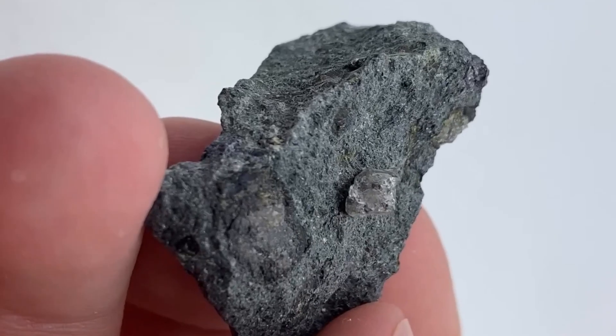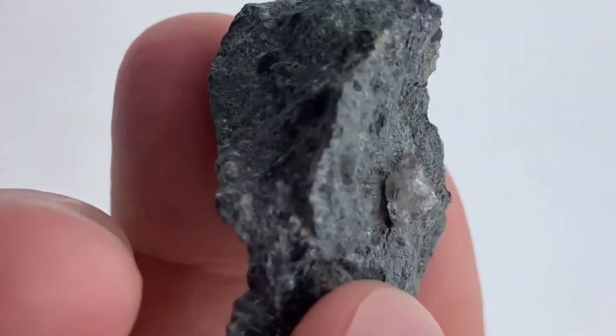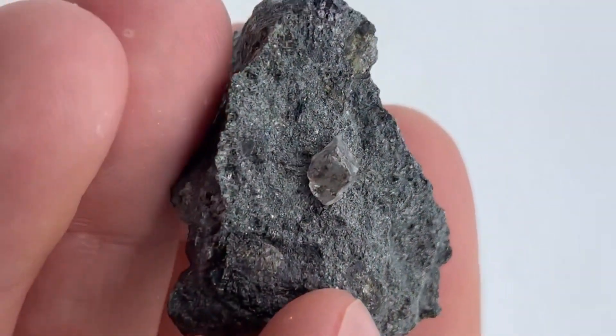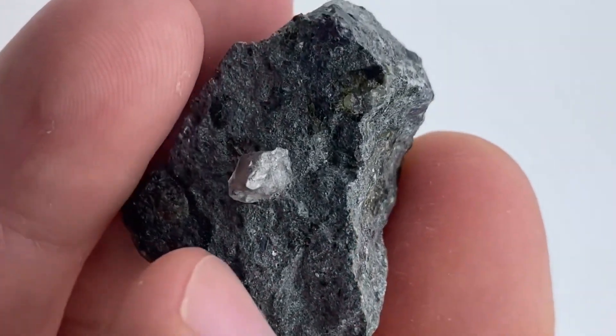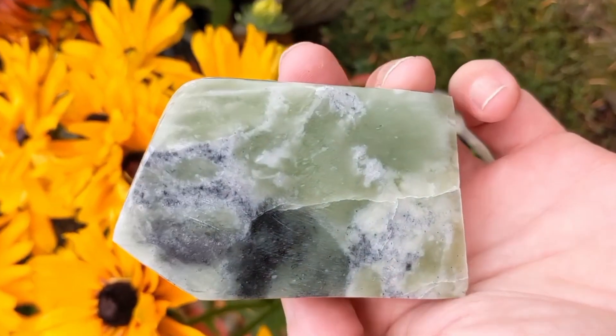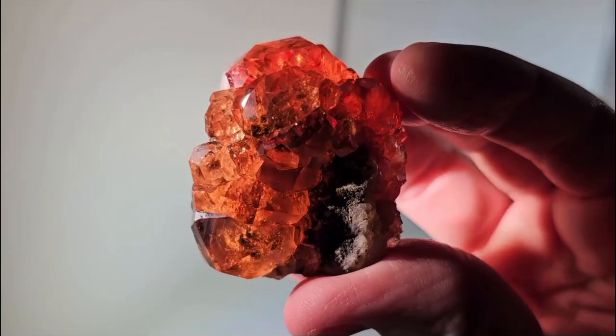The first sign to recognize is the texture. Kimberlite often has a mottled or brecciated appearance, filled with fragments of different minerals that were shattered and dragged upward. It may contain small dark grains, serpentine textures, or embedded crystals that appear sharply different from the surrounding matrix.